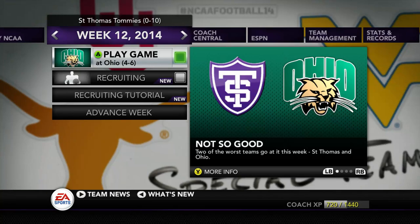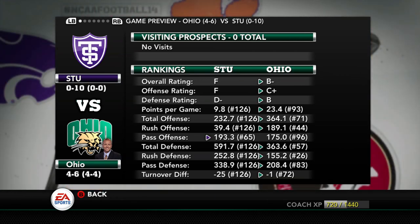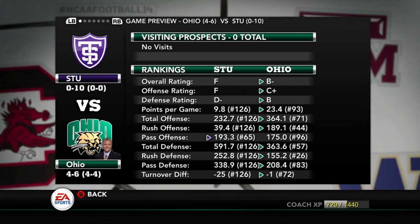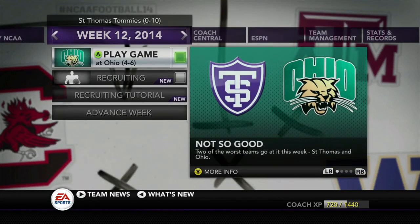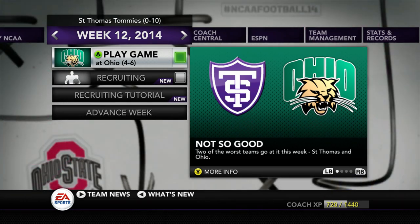Hello everybody and welcome back to the St. Thomas Tommies Dynasty on NCAA 14. We have the final episode of the regular season. We're taking on the Ohio Bobcats as our final played game, then we'll sim the Stanford game because we already know how bad it's going to be. Ohio is 4-6 with a solid defense, just hanging on for bowl eligibility — they could be overlooking us. Maybe this is our upset week.